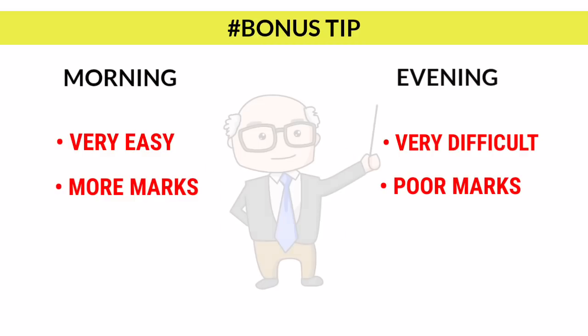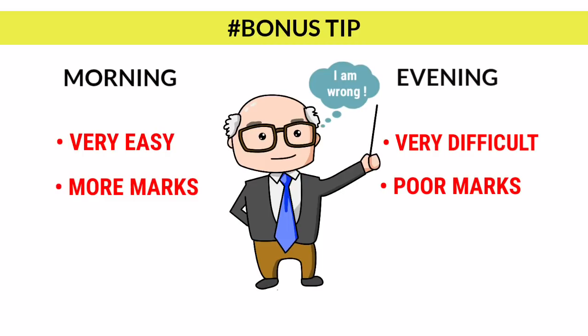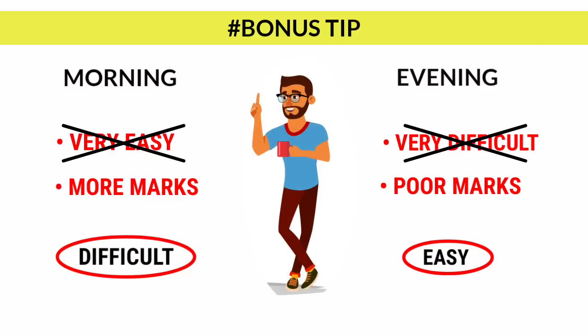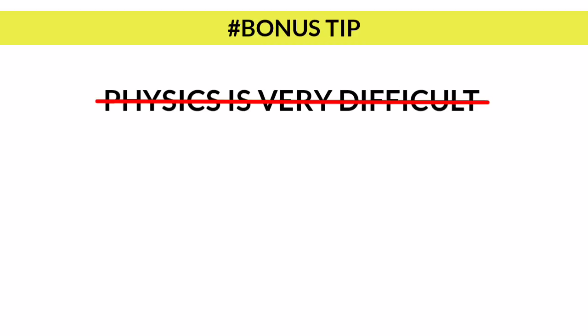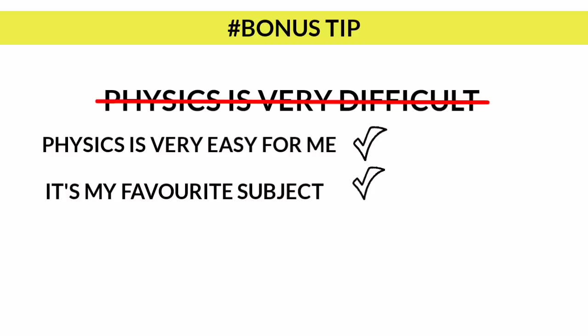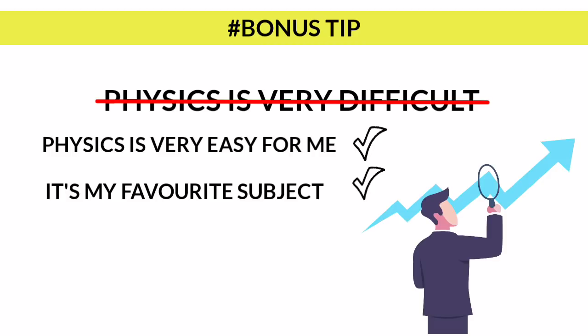The next day my physics teacher told me shocking news — he said sorry, what I told yesterday was wrong. He had mistakenly told us the morning paper was easier, but it was actually the difficult paper, and the evening paper was the easier one. This is what I learned from that experience: if you think something is hard, even if it is easy, it will be hard for you. If you think something is easy, even if it is difficult, it will be easy for you. So try to eliminate the belief that physics is very difficult. Instead, say to yourself that physics is easy and it's your favorite subject, and you will notice improvement in your performance.